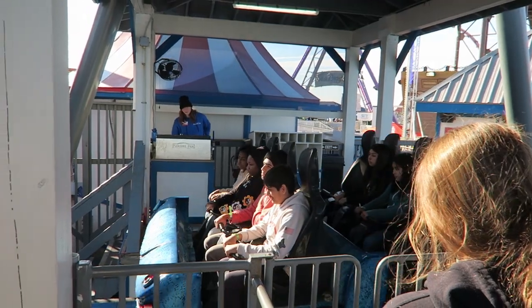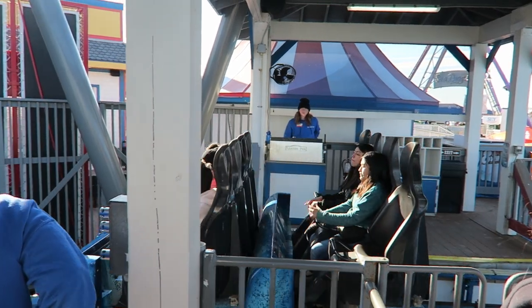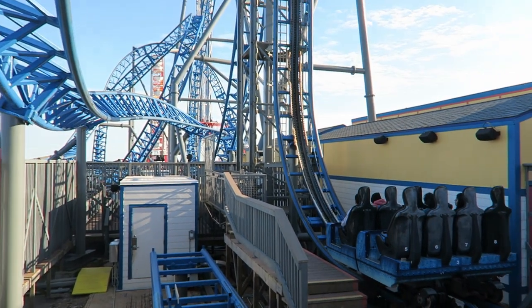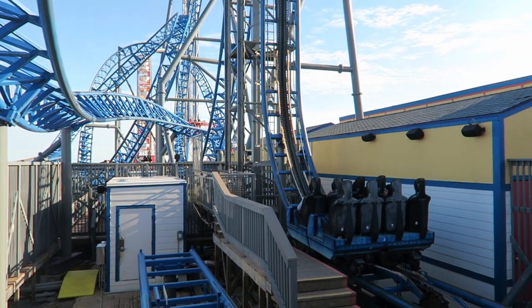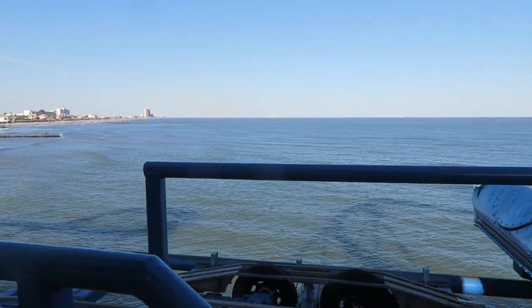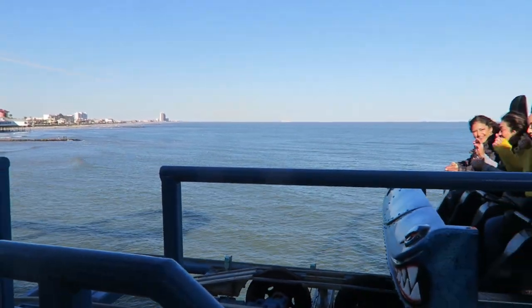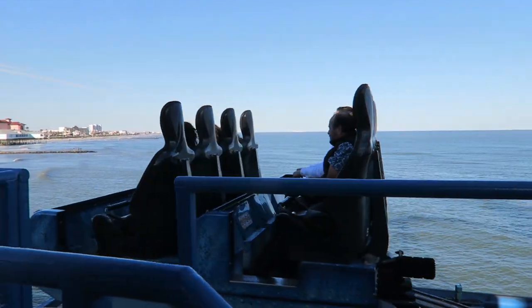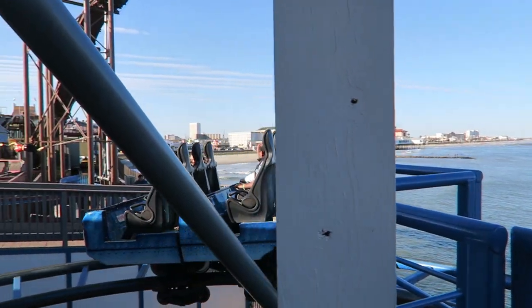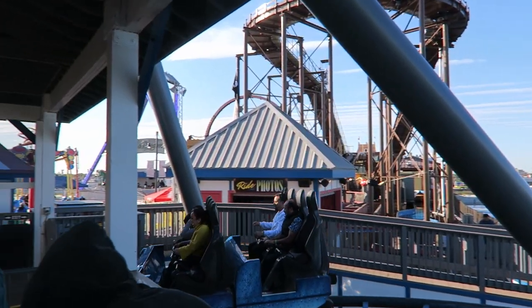In terms of seat selection, I don't think it matters much on this ride — the forces feel identical wherever you're sitting. But if you want an unobstructed view, both parks will let you wait an extra cycle for the front. Once seated, you are restrained by just lap bars. These are pushed down firmly but leave your upper body free to experience the ride's forces.